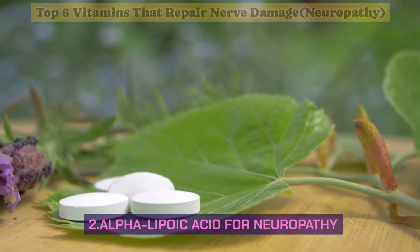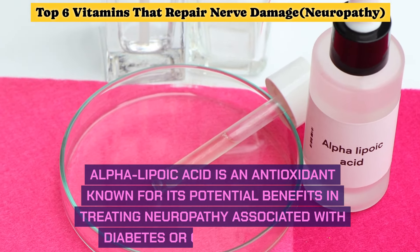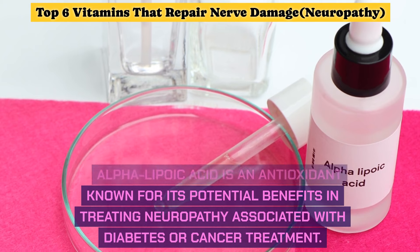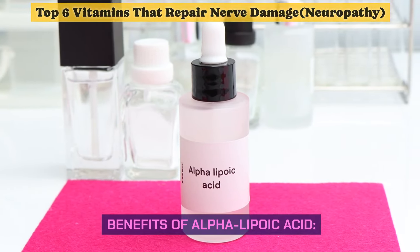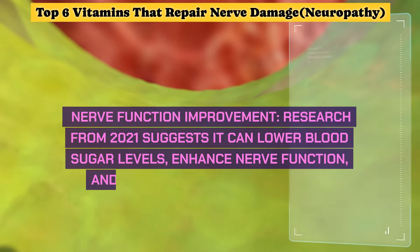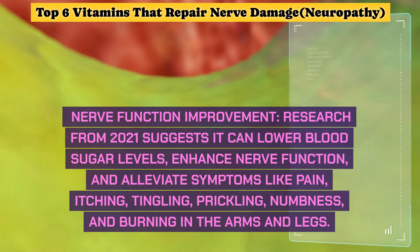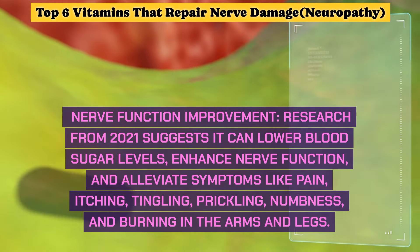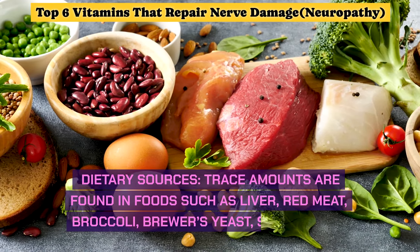Number 2: Alpha Lipoic Acid for Neuropathy. Alpha lipoic acid is an antioxidant known for its potential benefits in treating neuropathy associated with diabetes or cancer treatment. Research from 2021 suggests it can lower blood sugar levels, enhance nerve function, and alleviate symptoms like pain, itching, tingling, prickling, numbness, and burning in the arms and legs.